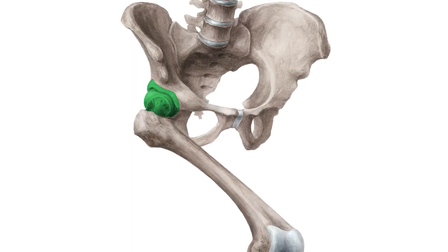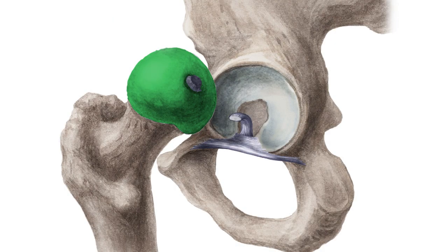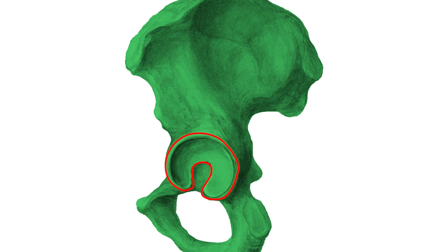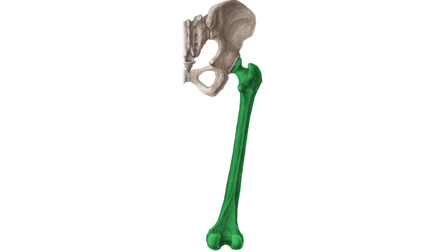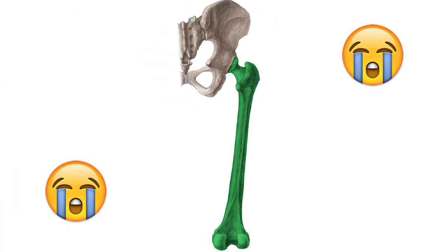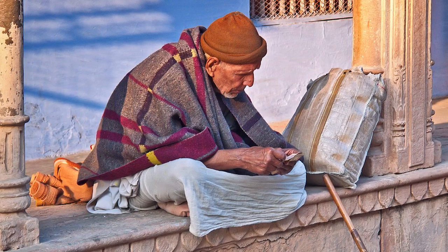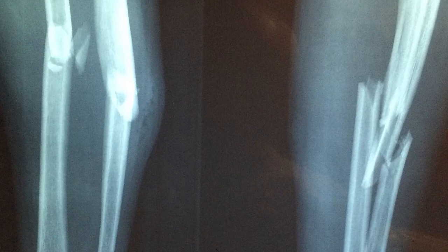The hip. The hip is a ball and socket joint comprising the femoral head, known as the ball, and the acetabulum, which is the socket. Hip fractures tend to occur in the femur, which is the longest bone in your body. Accelerated calcium loss with age makes the femur increasingly more vulnerable to fracture.